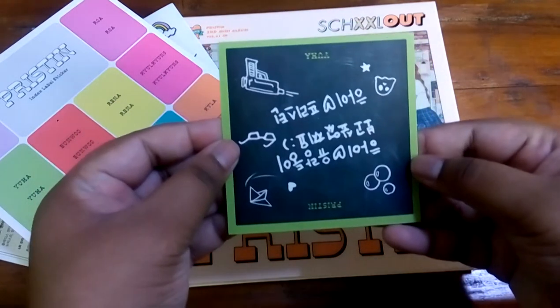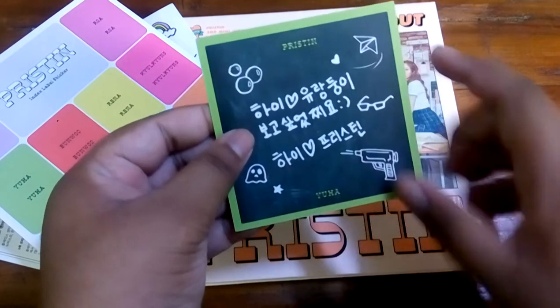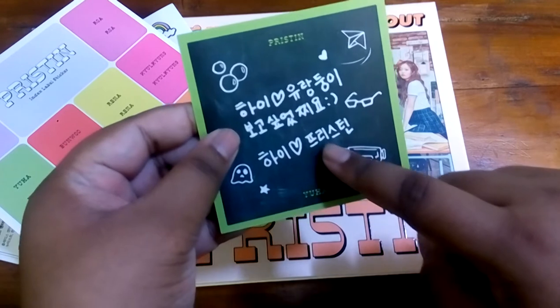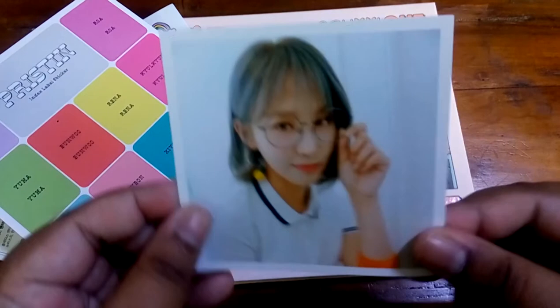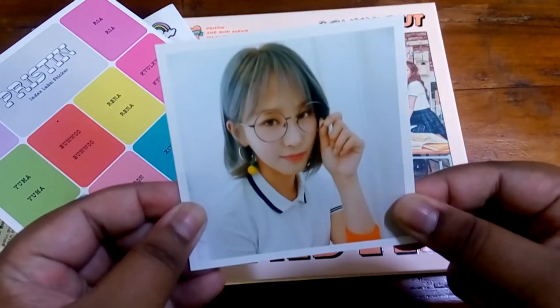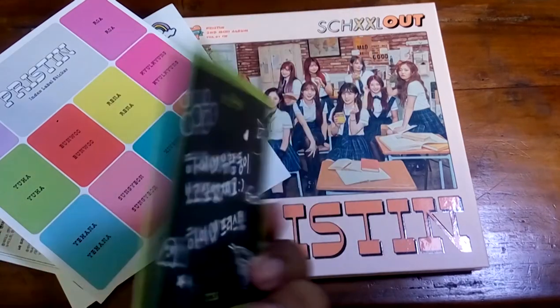Then you get this card. So this is the back — and I got... oh my god, it's upside down. I got Yuha! That is so exciting. I got my bias and she's so cute. Oh my god, I got my bias — I'm so happy, one of my biases.